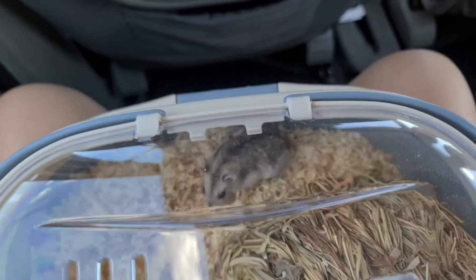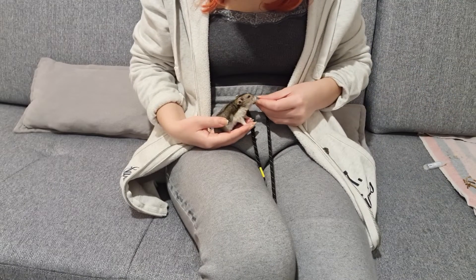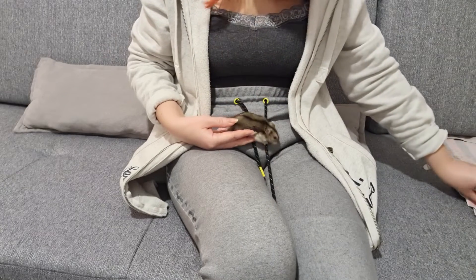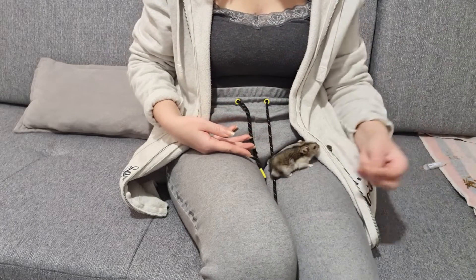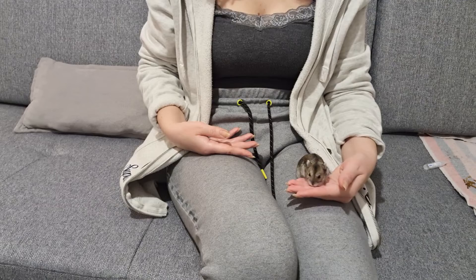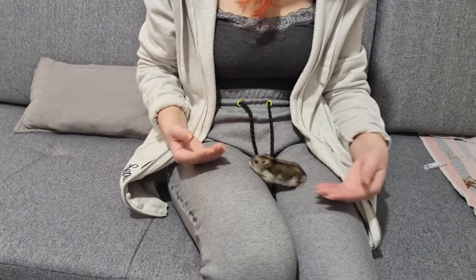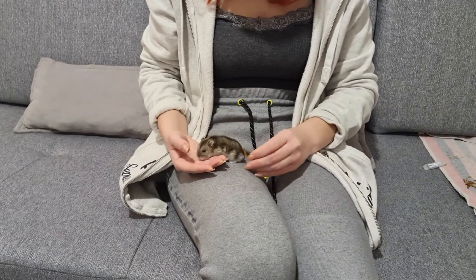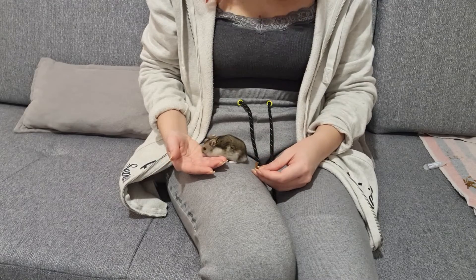If you have determined that your hamster is in torpor, it is very important not to warm them up too quickly, because if their blood warms before their heart is ready, it will strain their heart and they might get a heart attack after waking from torpor. I will leave a video in the description explaining how to safely wake them up.